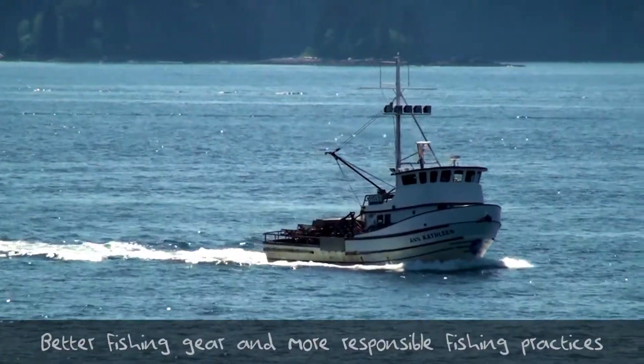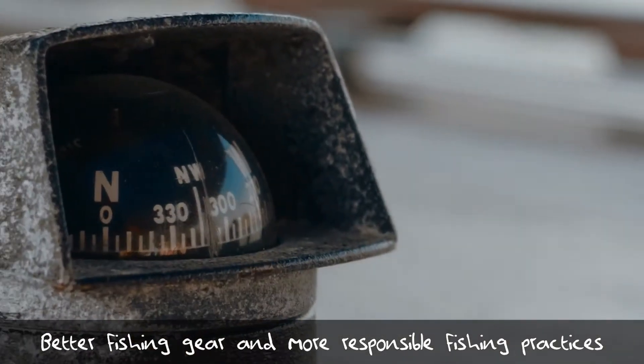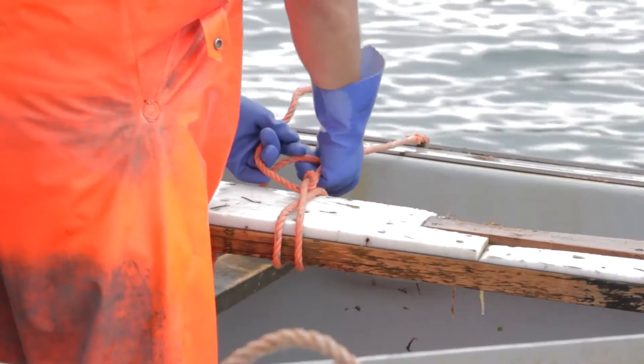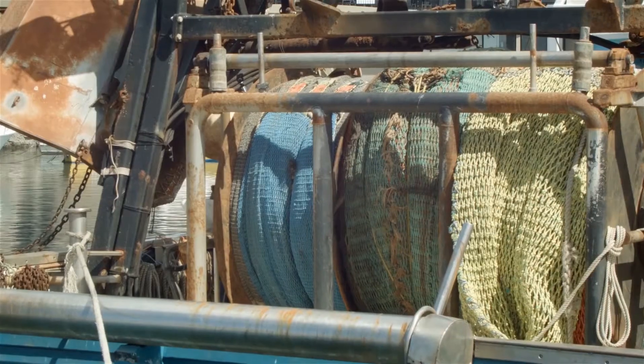Some of the solutions to this are to put tracking devices on nets as you put them out, so there's a chance you can recover them if they get away. Certainly putting identifiers on nets means you can at least return them to the owner if they're caught. But trying to be really careful about your fishing gear and setting it out in ways that you're going to get it back and that it won't easily become dislodged — I think that's really important.